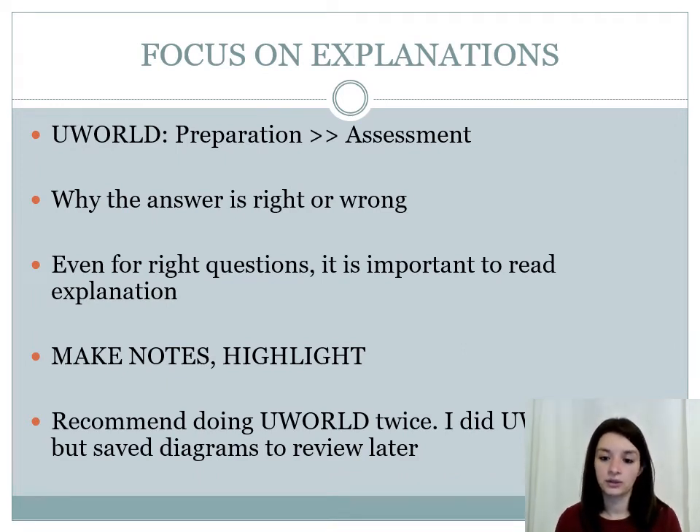Focus on explanations. When you're doing UWorld, use it as a preparation tool rather than an assessment tool. Use the NBMEs as a form of assessment instead. It's important to figure out why your answer is right or wrong, and even for correct questions, read through the whole explanation and find out why all the wrong choices are wrong. I found it really helpful to make notes and highlight in UWorld. I would recommend doing UWorld twice. I also found it very helpful to save all the diagrams and tables and review them toward the end of preparation.